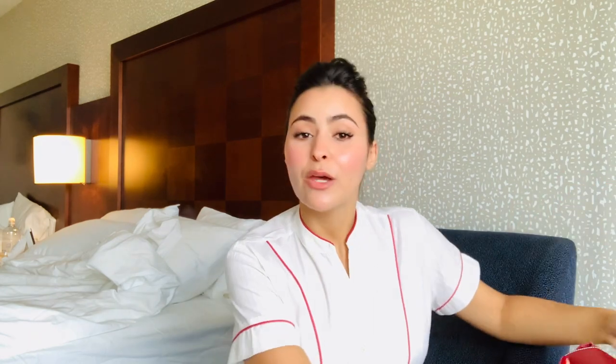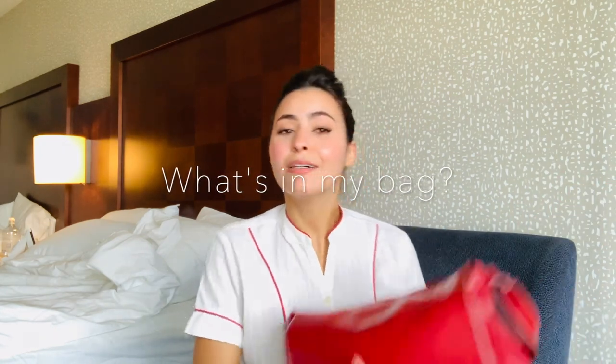Without further ado, let's jump to the video. The video is going to be 'what's in my work bag.' So this is the bag, and I think everyone knows this is pretty much Nimrit's bag — we have to have this one on every single flight that we do and every single recurrent.